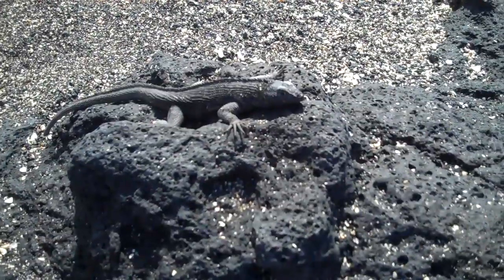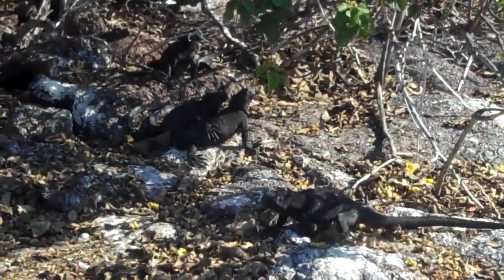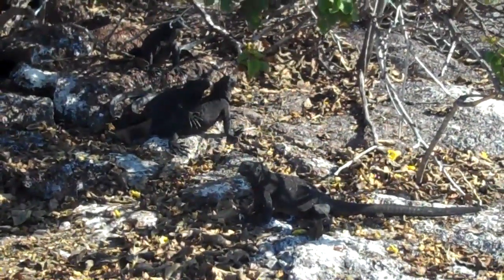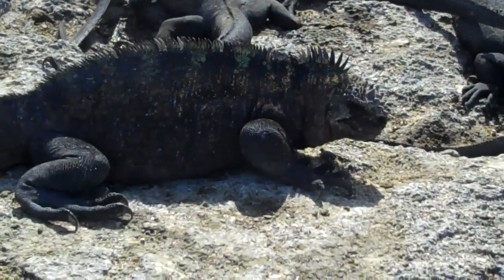Iguanas are not likely to win any awards for the most cute and cuddly creatures of the Galapagos Islands any time soon. But they are undoubtedly among the area's most intriguing wildlife species.